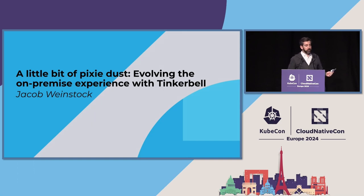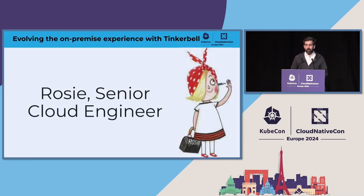I want to introduce you to a friend of mine. This is Rosie. She's a senior cloud engineer. She's an expert in the cloud. She knows all the tools. She knows how to interact with the API. She knows how to build and maintain infrastructure, deploy SaaS services, applications, VMs — you name it. She's a pro.